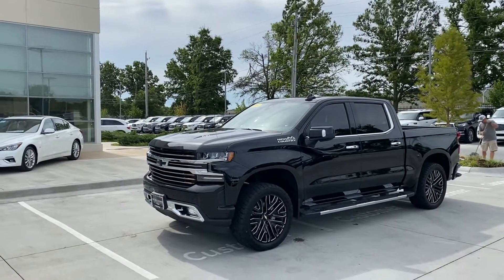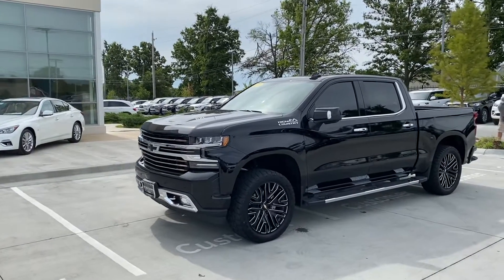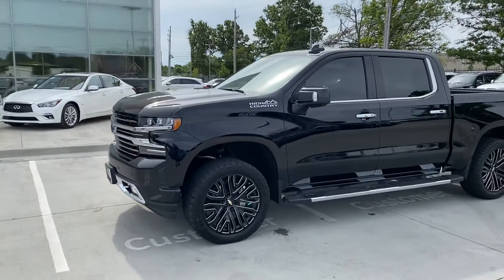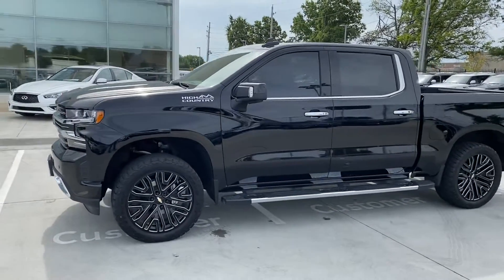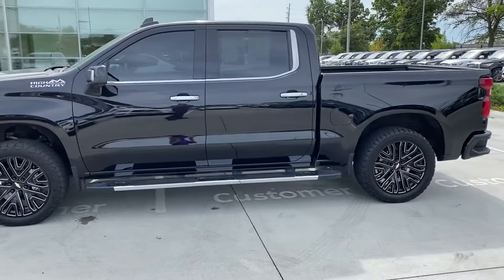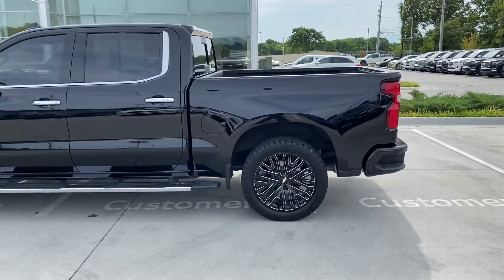Hey, this is John Green here on a Tuesday morning to take a little video of this 2019 Chevrolet High Country Silverado pickup. Great looking truck — we just traded for it, 14,000 miles. We're asking $50,500 for it.